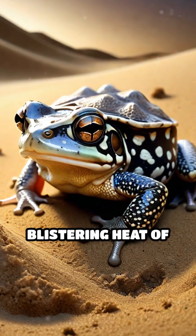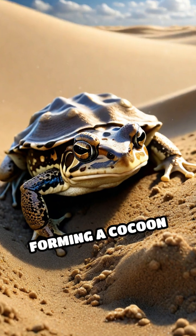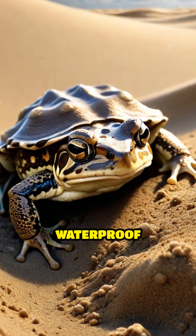During the blistering heat of the day, they burrow deep into the cool, moist sand, forming a cocoon of shed skin that acts as a waterproof barrier.